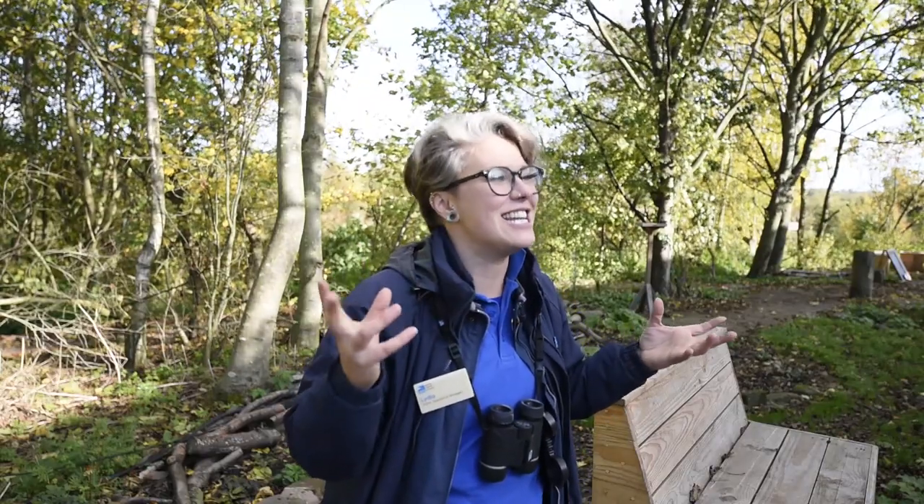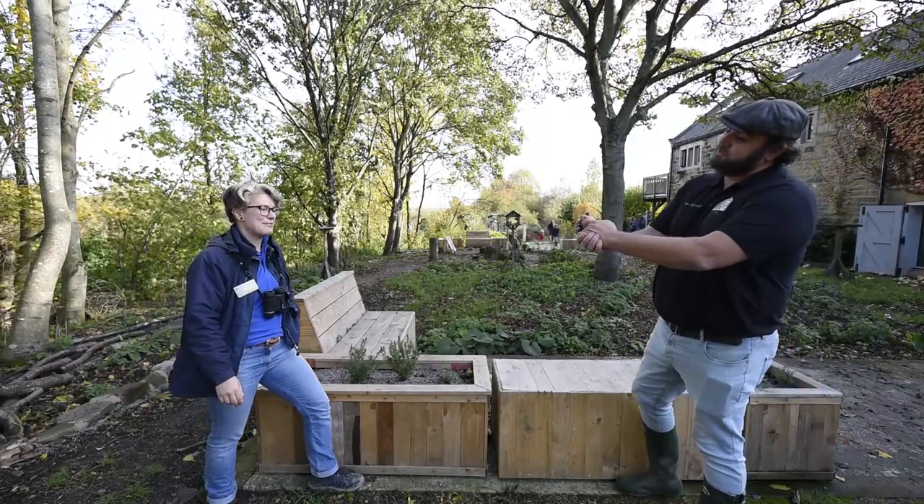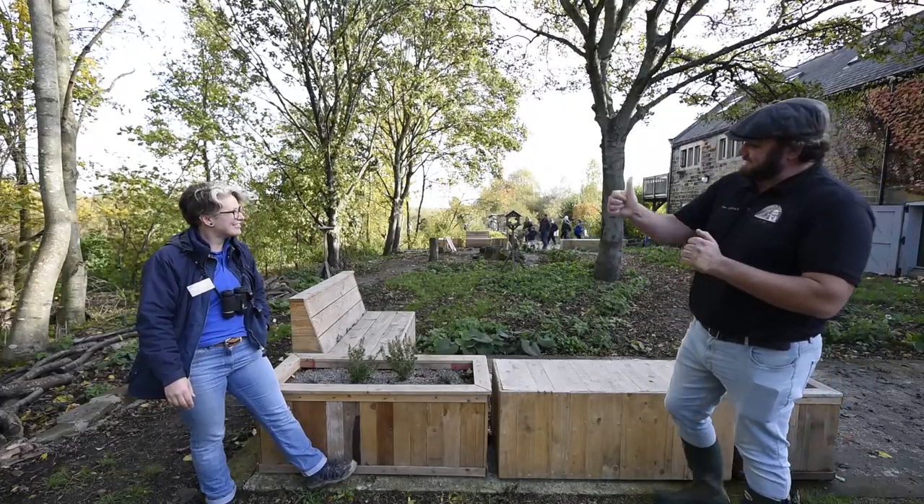Nature is exciting and interesting on its own, but we've got loads of stuff here just to help families to interpret that nature and get the most out of the visits as well. Why would you not want to visit here? Absolutely fantastic. Thank you so much for taking some time out to talk to us, Lydia. I know you're really busy, so we really appreciate it. See you soon.